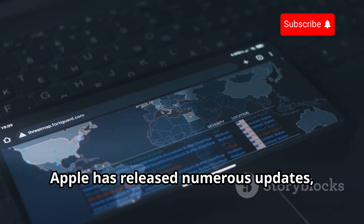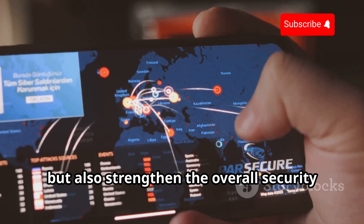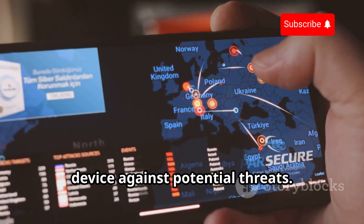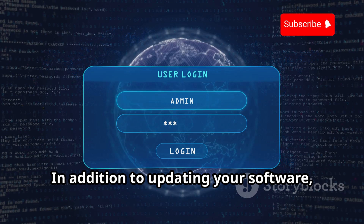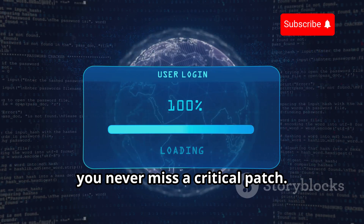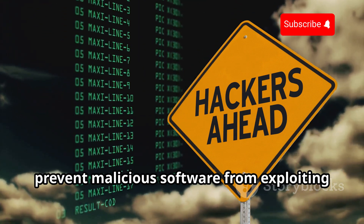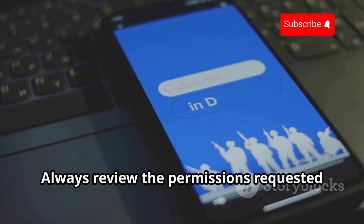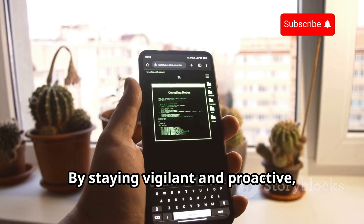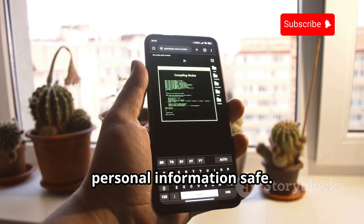Always make it a habit to install updates as soon as they are available. Over the years, Apple has released numerous updates, each addressing different security issues. These updates not only add new features, but also strengthen the overall security framework of the iOS operating system. By staying updated, you are essentially fortifying your device against potential threats. In addition to updating your software, enabling automatic updates ensures that you never miss a critical patch. Also, being cautious about the apps you download and the permissions you grant can prevent malicious software from exploiting vulnerabilities on your device.